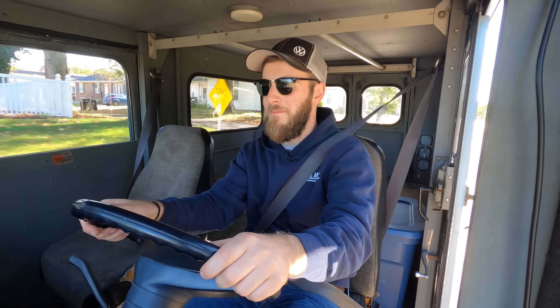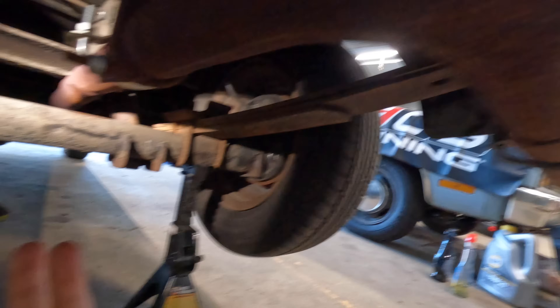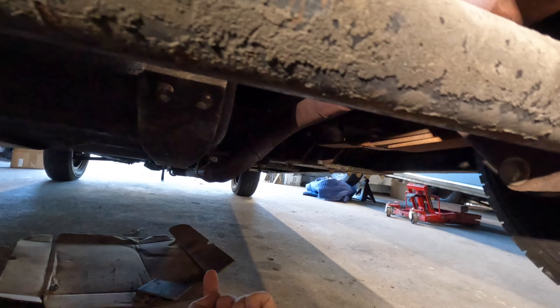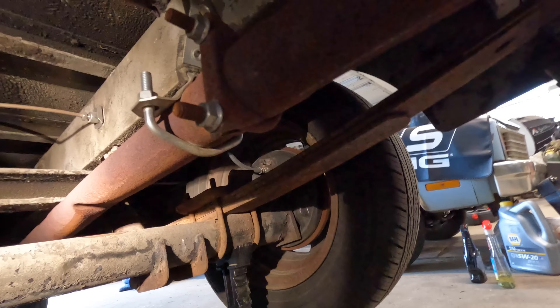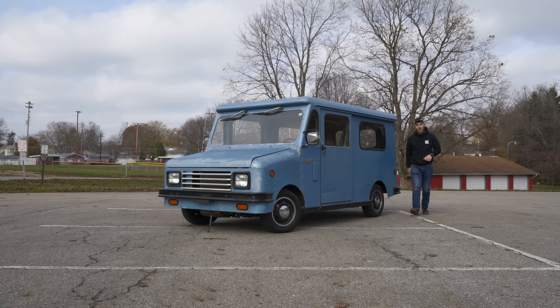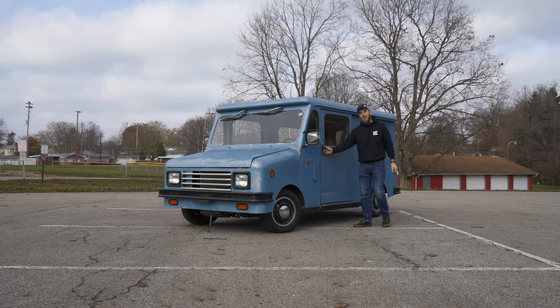I think we can officially scratch that off the list — this thing is completely different. My next item of business is the exhaust. The axle is just smashing its way through that pipe, and I just don't have it routed correctly. I'm going to cut it off back there, route it up higher through the space between the brace and the bottom of the floor, maybe bend the brake lines a bit out of the way, then bring the exhaust through and down and out. For now I might just unbend and massage it a little bit so I can keep driving it, because the season here in Ohio is coming to a close very quickly — next week is December. I just want to enjoy this before it's time to put it away. Thank you so much for watching, and we'll see you in the next one.